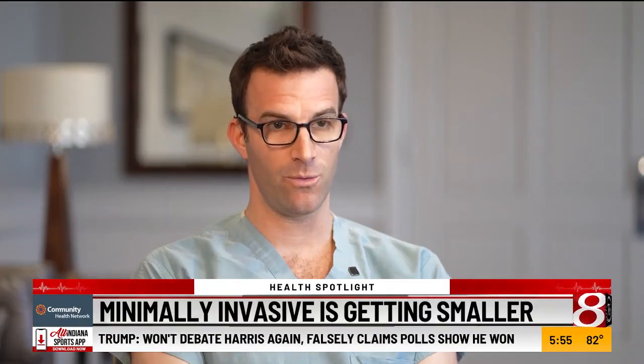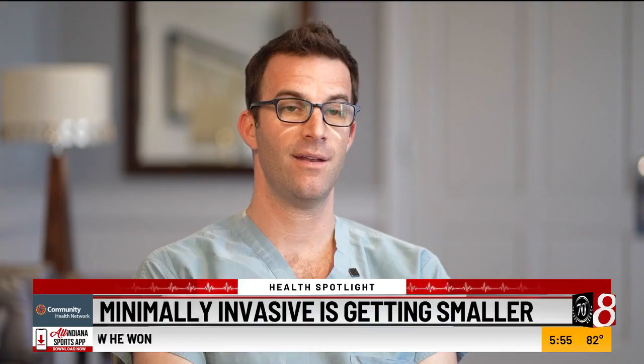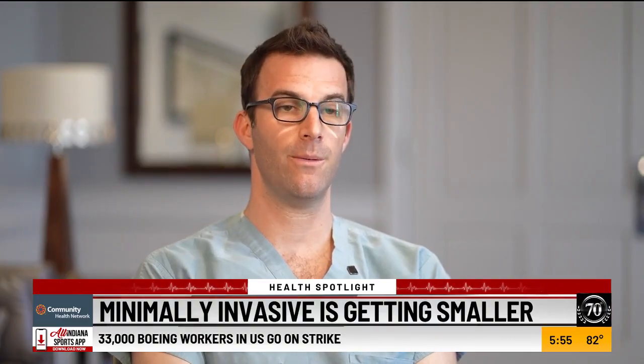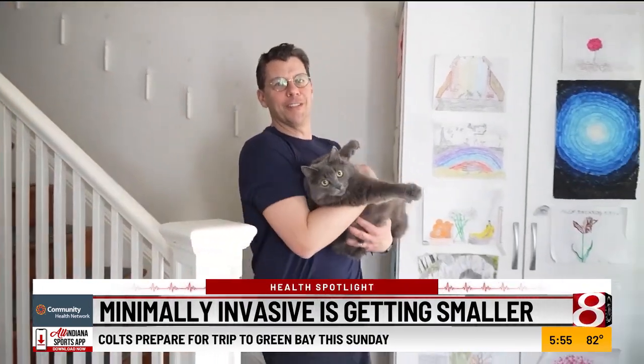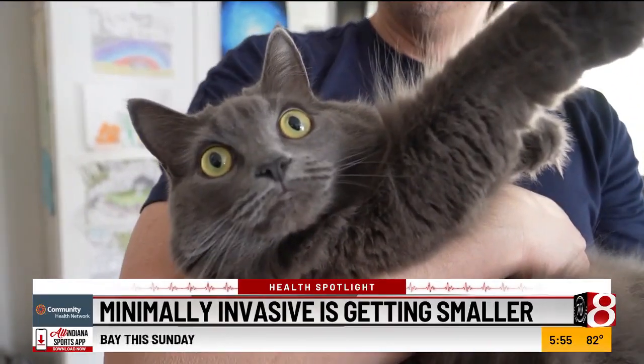He ended up getting it twice — one in the office that discovered a problem that the advanced imaging didn't identify, and then secondarily I did it interventionally in the operating room, and I was able to, in an ultra-minimally invasive way, cure his problem. Which should mean less anesthesia, less nerve damage, less recovery time, fewer complications, and less risk of infection.